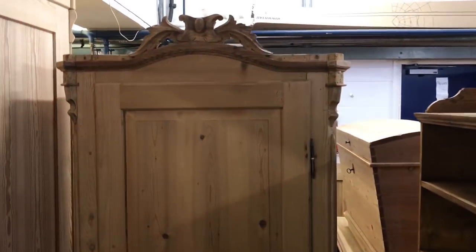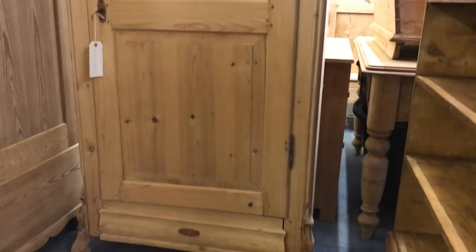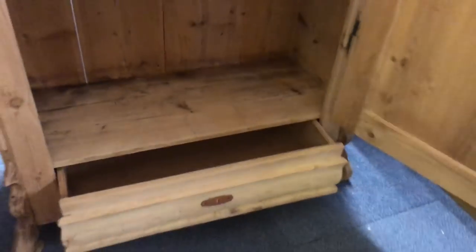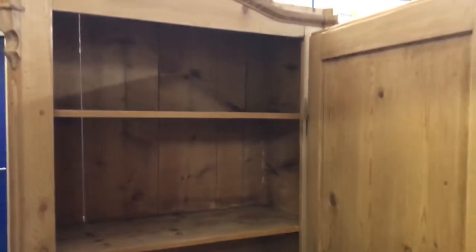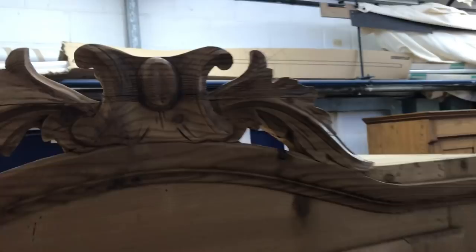Next up, a one-piece tall slim cupboard, and that's got a drawer at the bottom. The door locks the drawer but I can alter that if you'd like me to. It's got three shelves inside and a lovely crown on top.